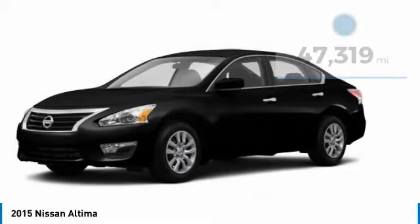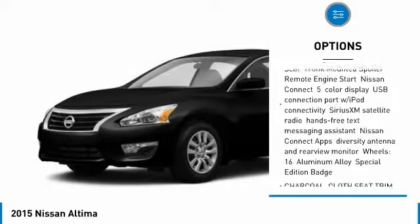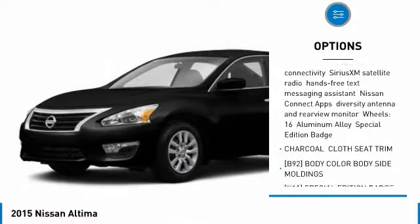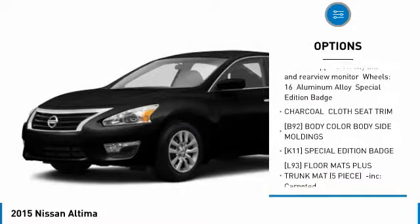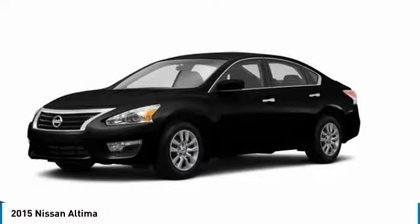Here are some of this vehicle's great options: keyless entry, steering wheel audio controls, anti-lock braking system, traction control, stability control, Bluetooth, power steering, adjustable steering wheel, cruise control, and keyless start.